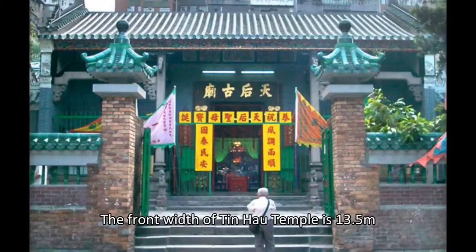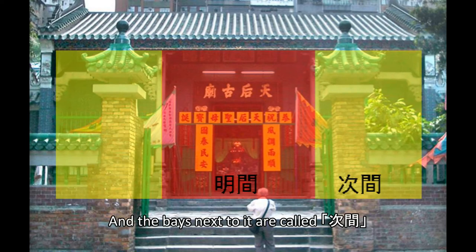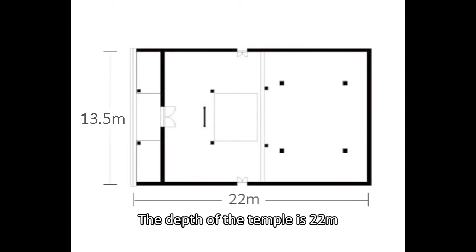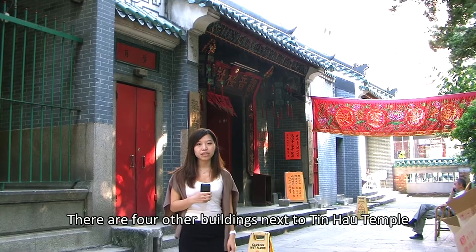The temple has an entrance porch with a side platform. The front width of Tienhou Temple is 15.5 meters and the bay width is 3.5 meters. The middle bay is called Meggan and the bays next to it are called Cigan. The depth of the temple is 22 meters. There are four other buildings next to Tienhou Temple, and together they form a complex.